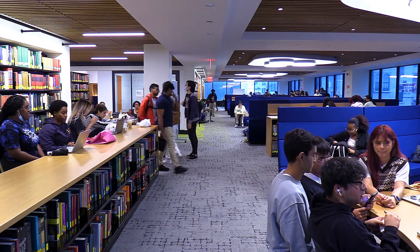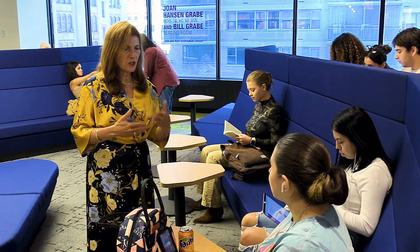With more classes in person this fall, Hunter President Jennifer Rabb believes the fifth floor will be a popular spot on campus. 'We want this to be your home away from home. We want you to feel secure as students, to be able to do your work in a beautiful, safe, welcoming environment.'